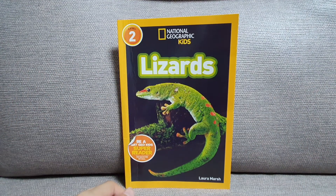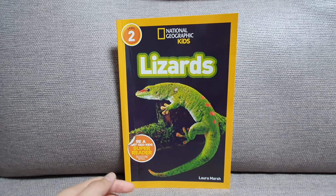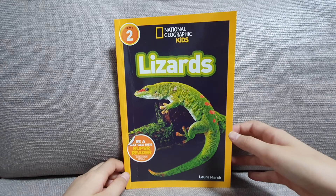Hello, readers. I'm Song from Song's Story. For today, we are going to read a National Geographic kit. Let's start.